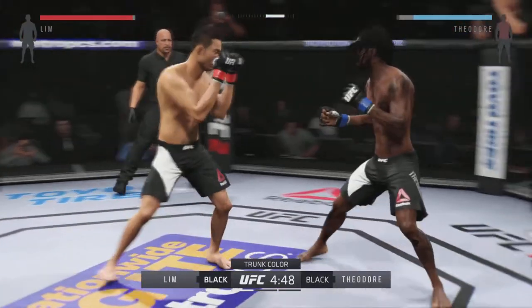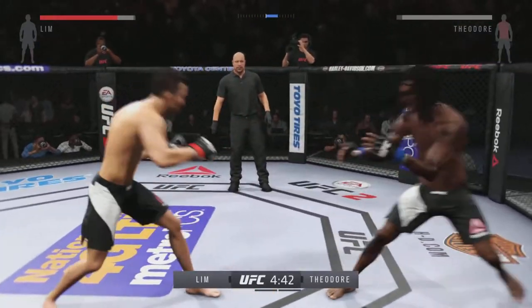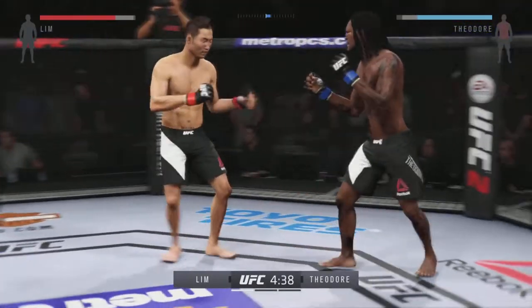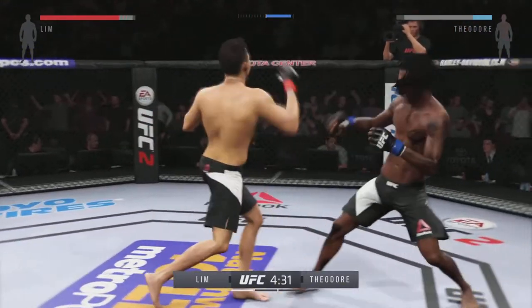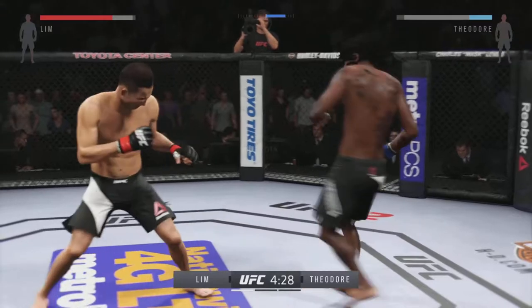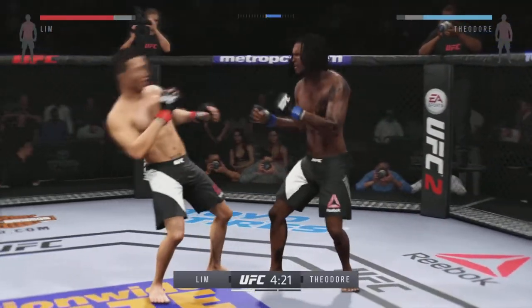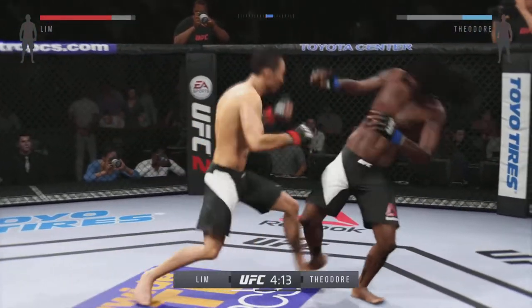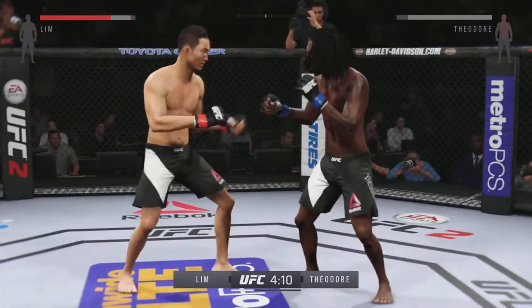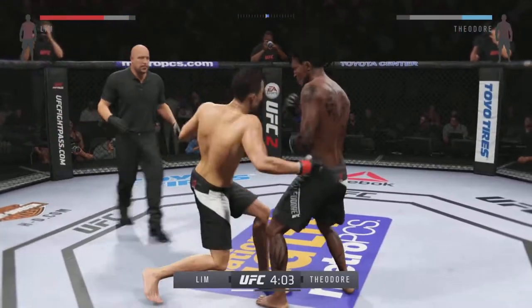Hit him with a jab! Good job with the leg kick — he is really finding his range with that uppercut. Absolutely, Joe, that uppercut has been lethal. He's doing a really good job of timing these shots. Oh, there's a big head kick — back and forth battle, oh nice kick! Hard uppercut to the head, big punches. Oh, he's landing at will — hard jab.